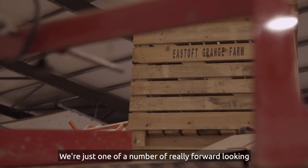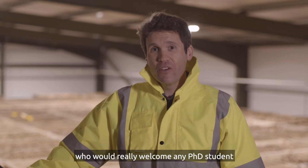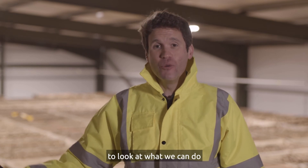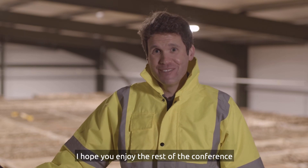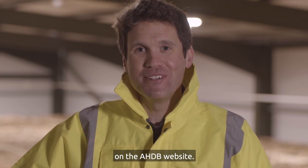We're just one of a number of really forward-looking potato growers in this country, including all the spot farm hosts, who would really welcome any PhD student onto our farm for a physical visit to understand our challenges, to look at what we can do — and we're always up for trial work if you have good ideas. I hope you enjoy the rest of the conference and you can follow the progress of Spot Farm North on the AHDB website.